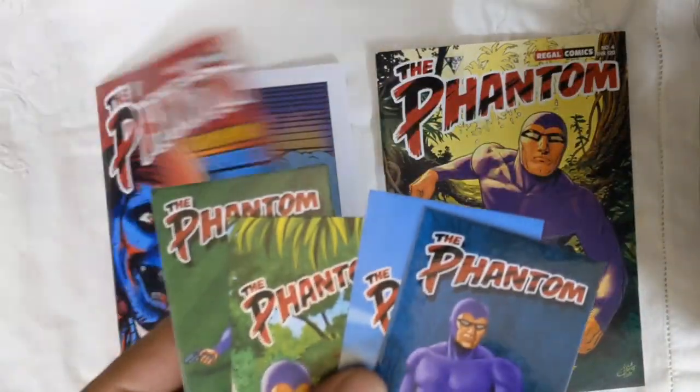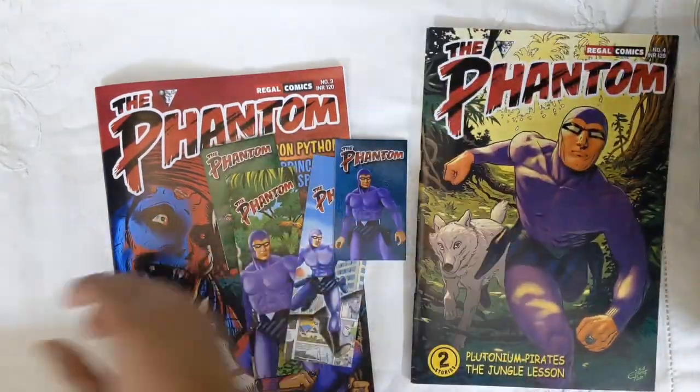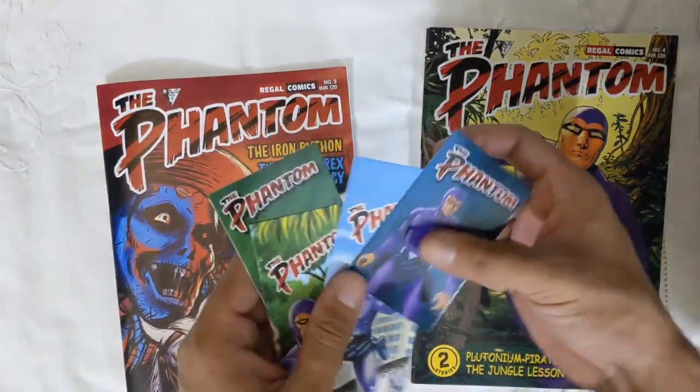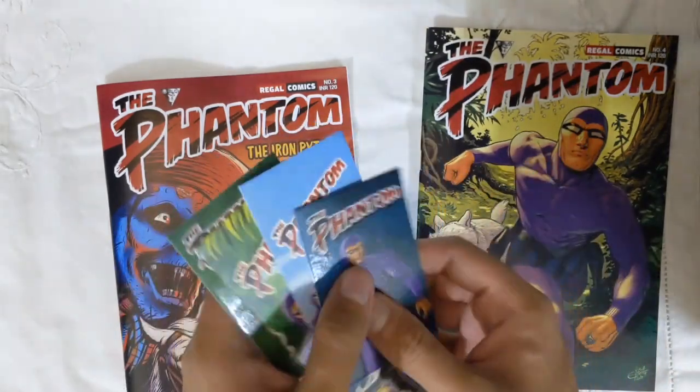These cards and bookmarks have the same art as issues 1 and 2, which is by Mr. Vincent Moses Raja, and they are printed on very nice gloss high-card style hard paper.